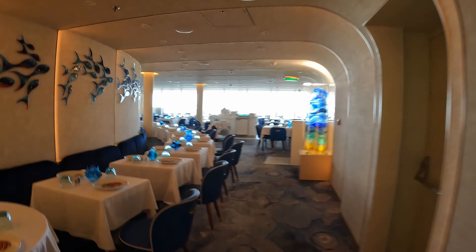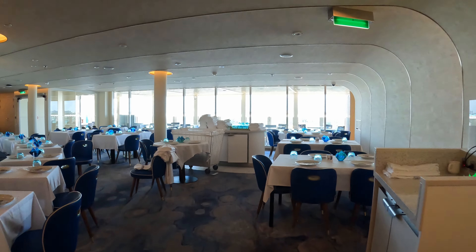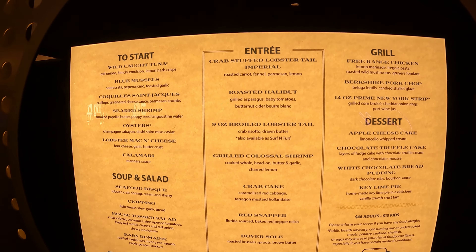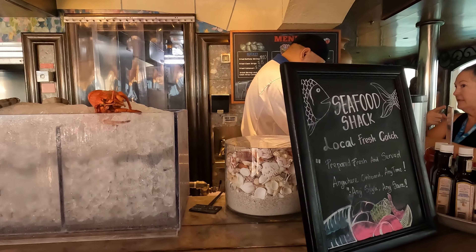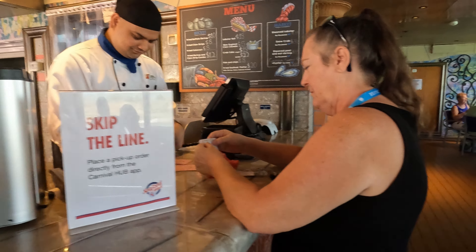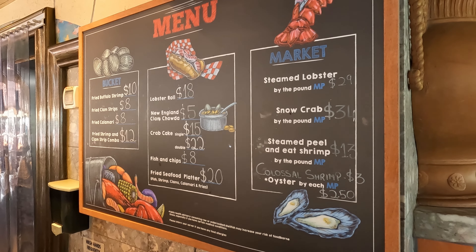Excel class ships now have something called Rudy's Sea Grill — again, another paid venue at $49 per person. Rudy's Sea Grill has an upscale dining menu for that extra $49 per person, and it only exists on those ships. Smaller ships have something called the Seafood Shack, which is a counter service seafood restaurant — again for a fee, but it does have some nice seafood options.